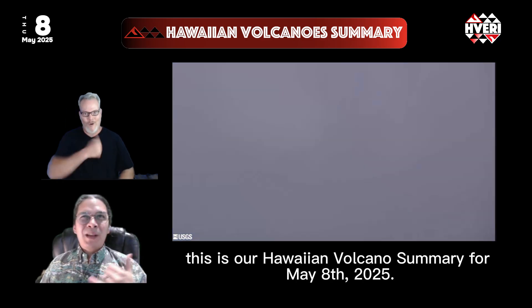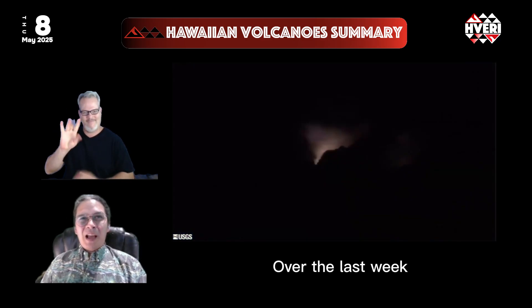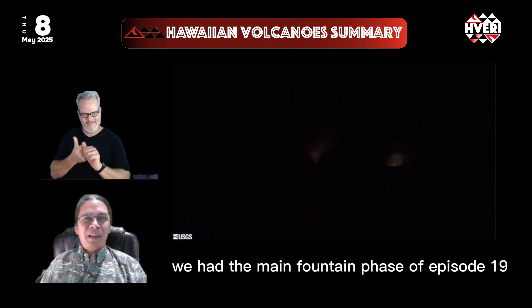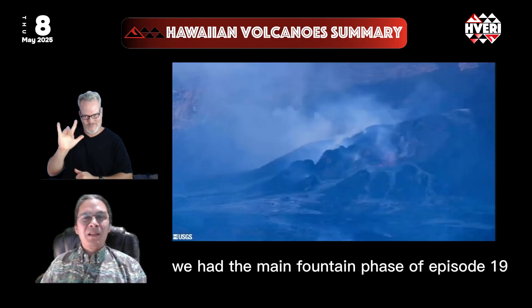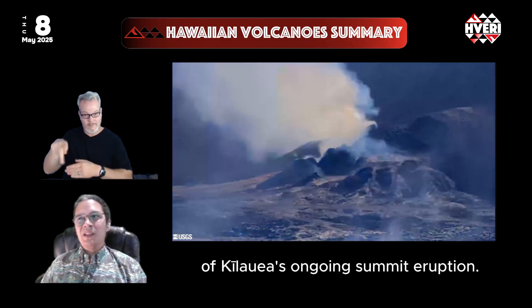Aloha everyone. This is our Hawaiian Volcano Summary for May 8th, 2025. Over the last week, we had the main fountain phase of episode 19 and the full cycle of episode 20 of Kilauea's ongoing summit eruption.